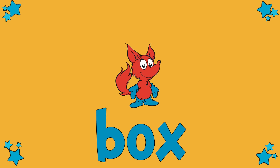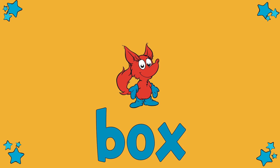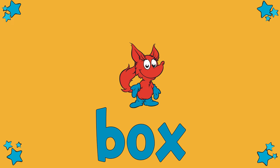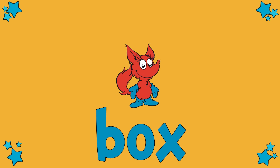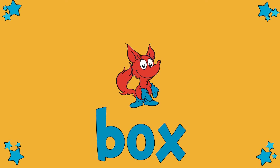Wait a moment. Mr. Fox just changed the first letter. That sneaky Fox. He's replaced the letter F with the letter B. Now, what does this say? Sound it out with me. B, O, X. Box!